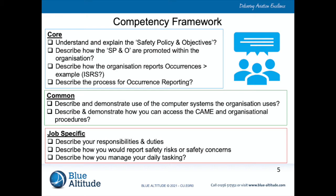Under the common competency area, one example is to describe and demonstrate the use of the computer systems within the organization. Different organizations use different systems — it could be a simple office product or something more complicated — and sometimes people are not trained on those systems. They're rolled out and introduced, but there's a gap in people's understanding, knowledge, and experience using them. Another common competency example is to describe and demonstrate how you would access the CAME and the organizational procedures. There will be people in your organization who don't know what the CAME is or where to access the organizational procedures.